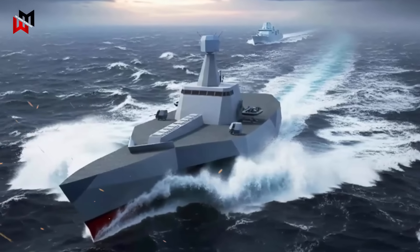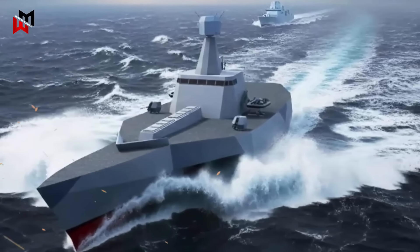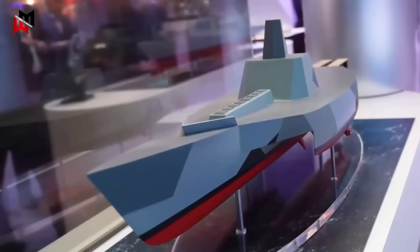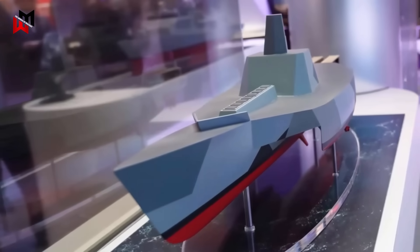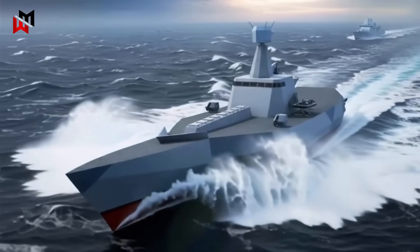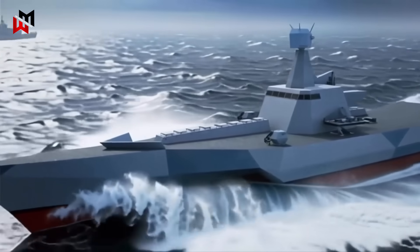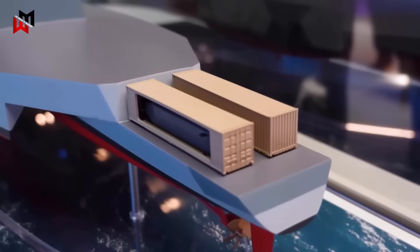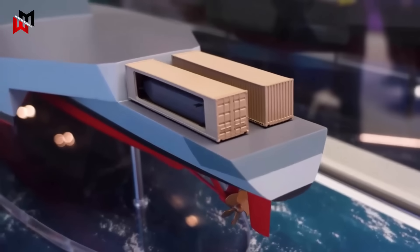Complementing the Type 83 is the Type 91 Missile Barge, an innovative uncrewed or minimally crewed arsenal ship conceived to amplify the fleet's offensive punch. BAE Systems is also involved in the conceptual design of the Royal Navy's Sensor Effector Platform for the Type 91 project. This vessel, potentially armed with up to 128 missiles, laser weapons, decoys, automatic cannons, and deployable drones, will serve as a floating magazine, extending the reach and endurance of manned warships without exposing human crews to direct danger.